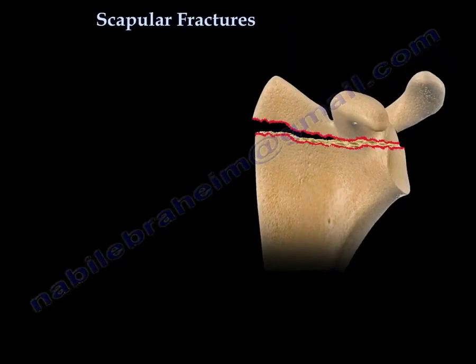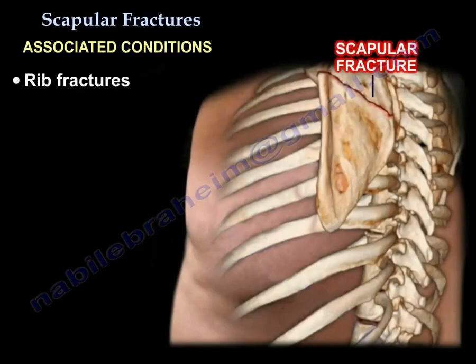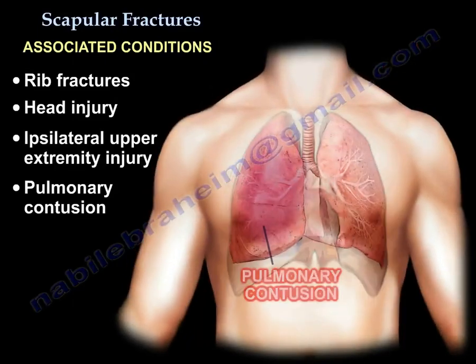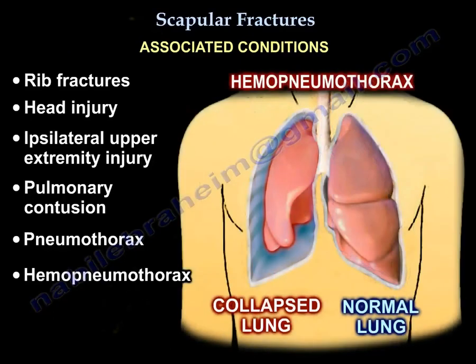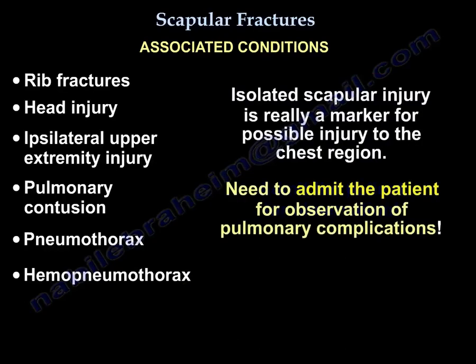There is a high association with rib fractures, head injury, ipsilateral extremity injury, pulmonary contusion, pneumothorax, and hemothorax. The pulmonary injury rate is about 37%. So an isolated scapular fracture is really a marker for possible injury to the chest region. You need to admit these patients and observe them for pulmonary complications.